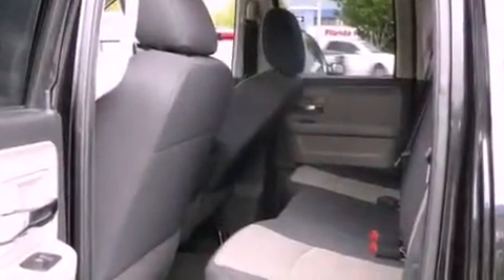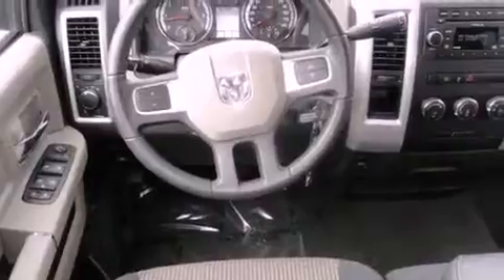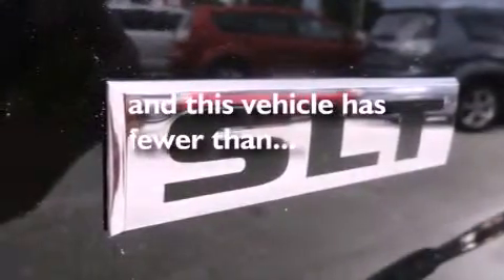Its top features include cruise control, a keyless entry system, a sliding rear window, an engine immobilizer theft deterrent system, a low tire pressure indicator, traction control and stability control systems, halogen headlights, disc brakes with an anti-lock braking system, and this vehicle has fewer than 24,000 miles on the odometer.